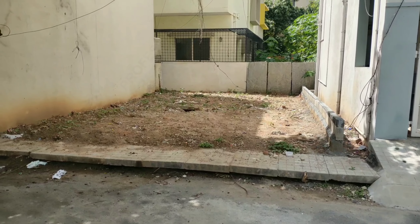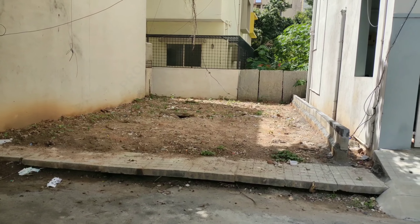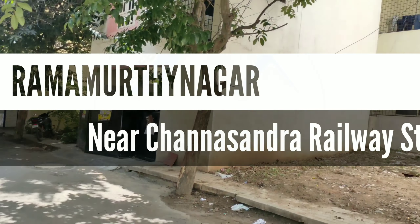Hi, very good afternoon. Today we are in Ramurthy Nagar, Durwani Nagar, east of NGF, BDA layout. There is a 20x30 south facing site for sale.